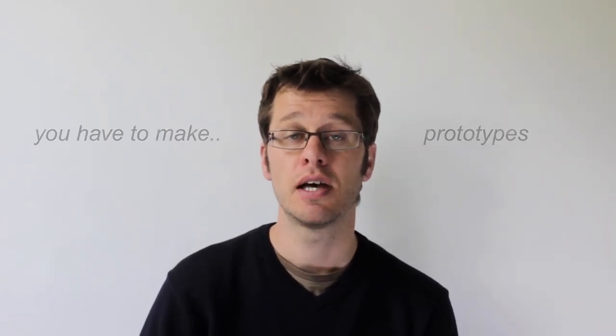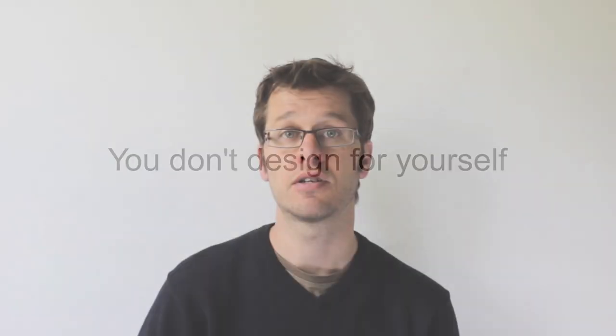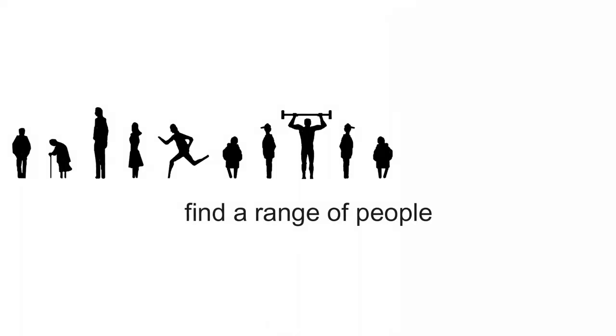I learnt this the hard way. You have to make prototypes to test the feasibility of your ideas, to highlight problems, to use in focus groups for feedback, and to refine your designs. You're not designing for yourself, you're designing for others. So you have to give your prototypes to people to test. Put them in big hands and small hands, young and old — find a range of people to identify problems.